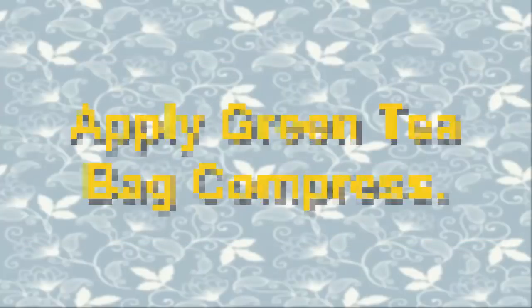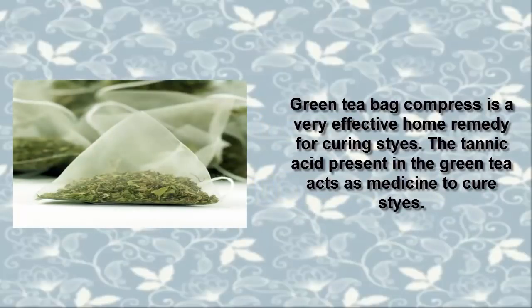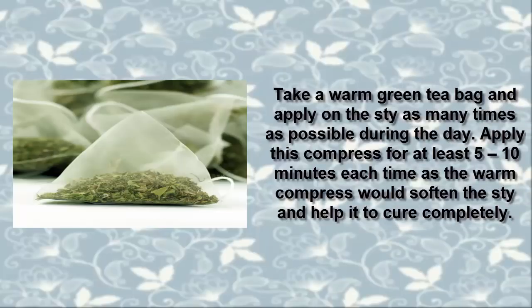1. Apply Green Tea Bag Compress. Green tea bag compress is a very effective home remedy for curing styes. The tannic acid present in the green tea acts as medicine to cure styes. Take a warm green tea bag and apply it on the stye as many times as possible during the day. Apply this compress for at least 5 to 10 minutes each time, as the warm compress would soften the stye and help it to cure completely.